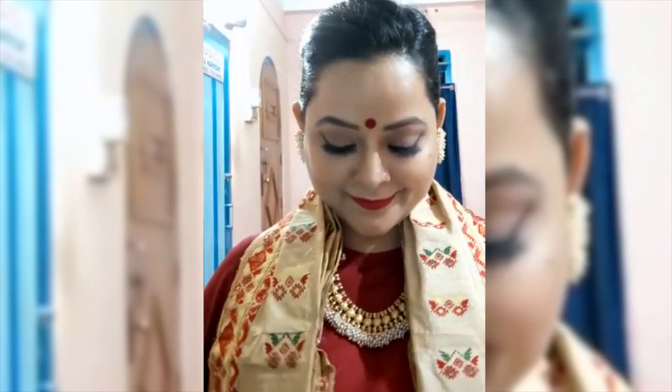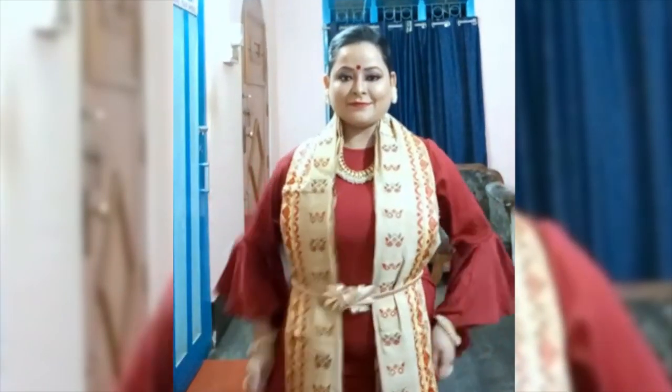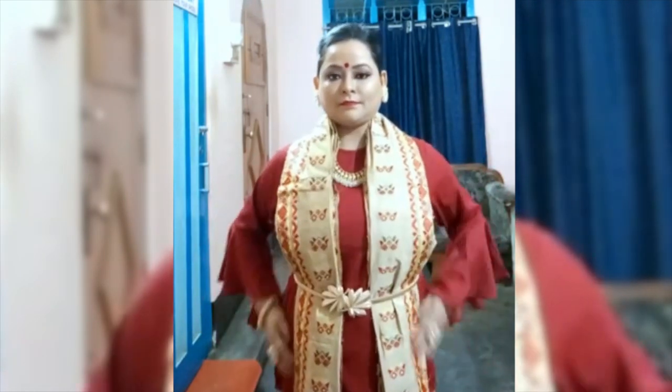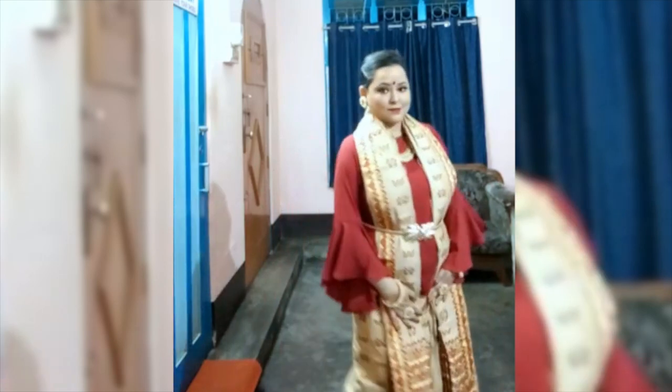Look number one. I will show you a ruffle slip top. This is a trend that is now. First, I will show you a very normal dress. I will show you a little bit of a gap.